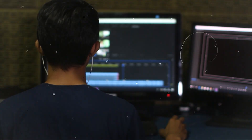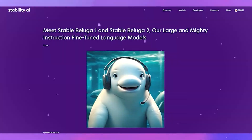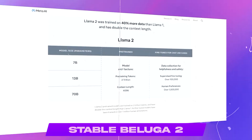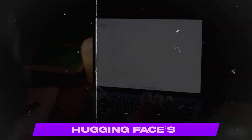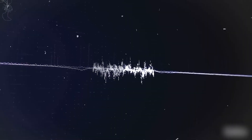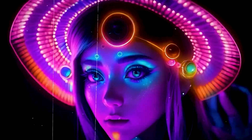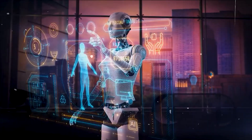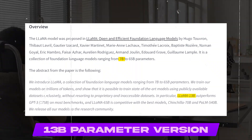Stable Beluga 2 is a new open-source LLM created by Stability AI, based on Meta AI's LLaMA 2 model with 70 billion parameters. Hugging Face's Open LLM Leaderboard currently shows this model as the chart leader. Like most LLMs, Stable Beluga 2 requires an interface to be installed and has somewhat stringent system requirements. You can find the model on Hugging Face in both 7B and 13B parameter versions, though running it requires access to Pro Spaces.